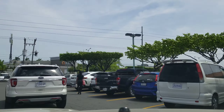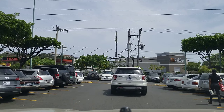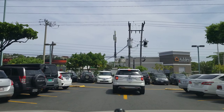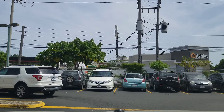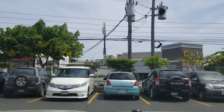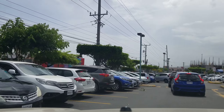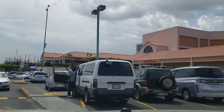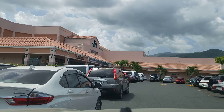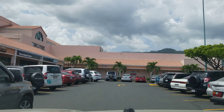It also has a bank — Sagicor Bank. BNS and NCB are the two largest and most popular banks in Jamaica. On the left you're going to see some of the stores, and as mentioned, when you go inside the mall it's three floors so there are a lot more stores in there.